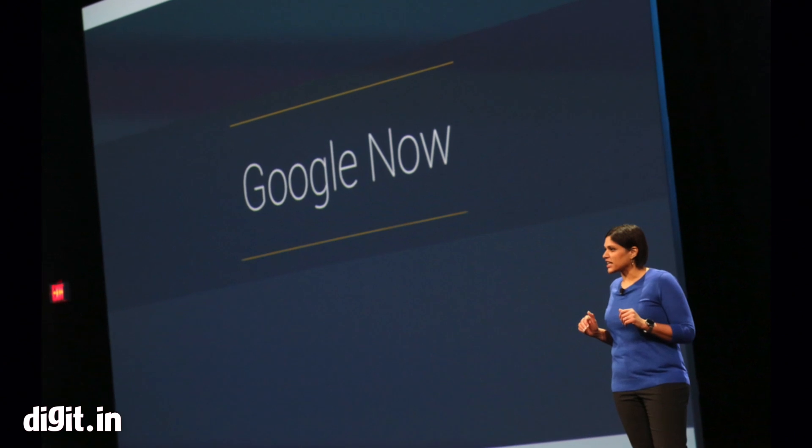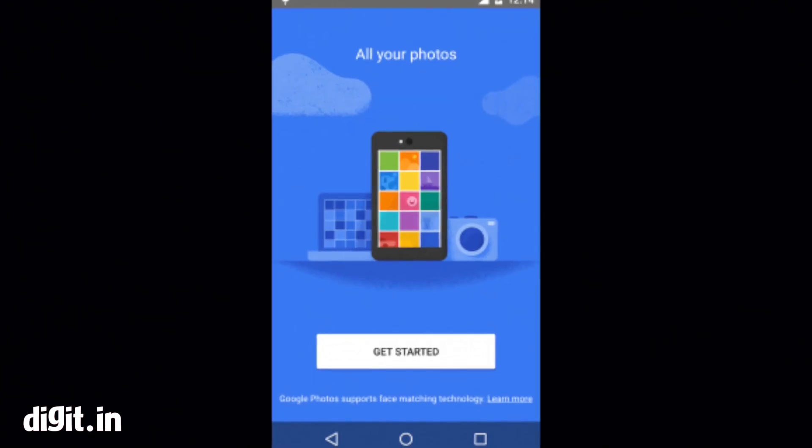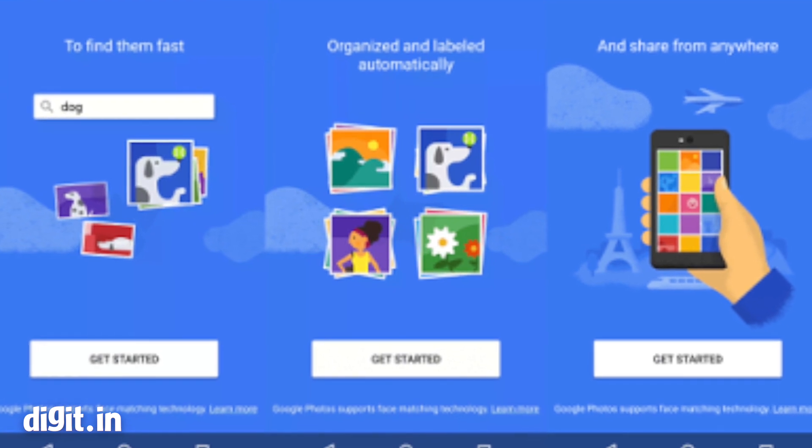Google has also improved its Google Now Digital Assistant. It has also revamped its photo app, giving users backup for unlimited numbers of photos and videos for free.